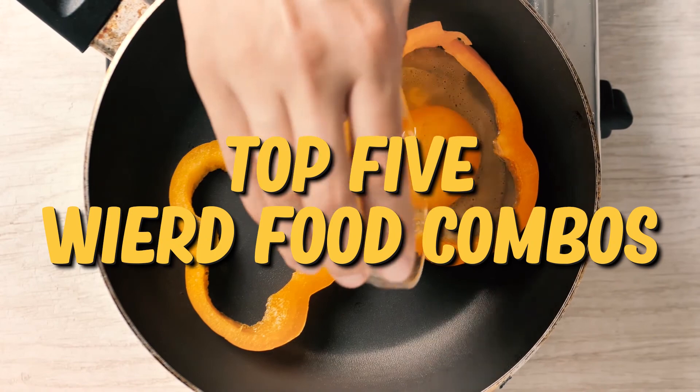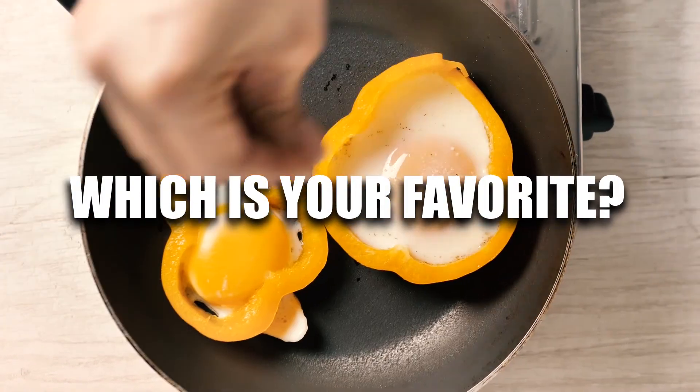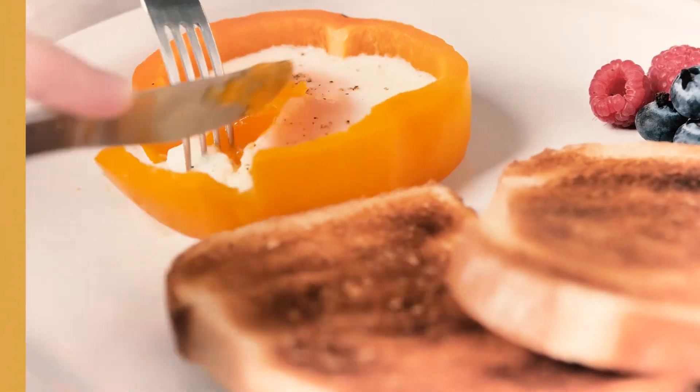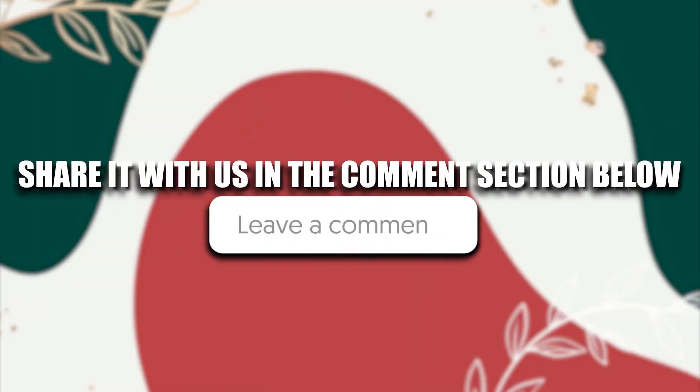So that ends our top five weird food combos. Which is your favorite? Do you have any weird food combos that you tried during this quarantine period? Share it with us in the comment section below.